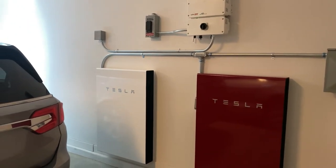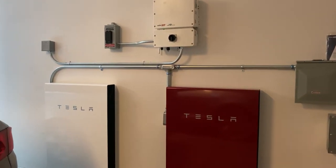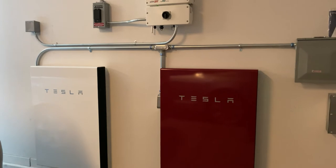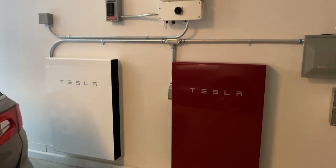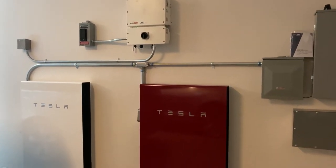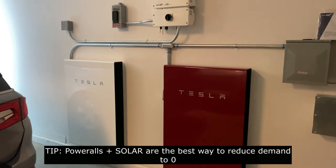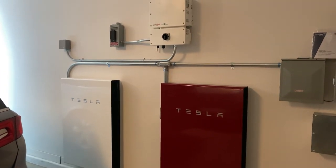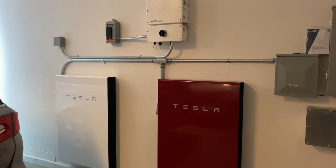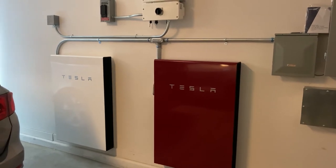On Tesla's system I have two Powerwalls — one 13.5 kilowatt hour and another 13.5 kilowatt hour, for a total storage of 27 kilowatt hours. The primary thing I use the Powerwall for is demand management. During certain times — in my case 2 p.m. to 8 p.m. — my house is solely powered by these two Powerwalls, with a mix of solar energy until the sun goes down.